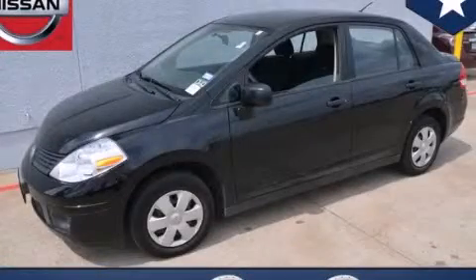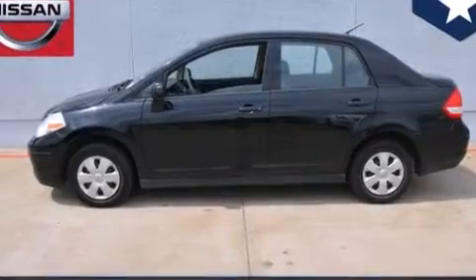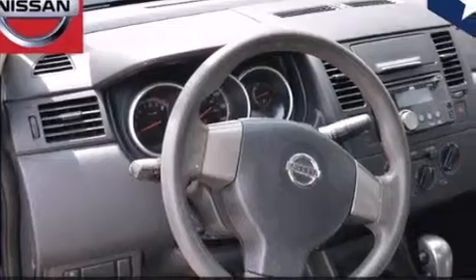This is a 2010 Nissan Versa. It features a 1.6-liter four-cylinder engine and an automatic transmission. All of the following features are included.